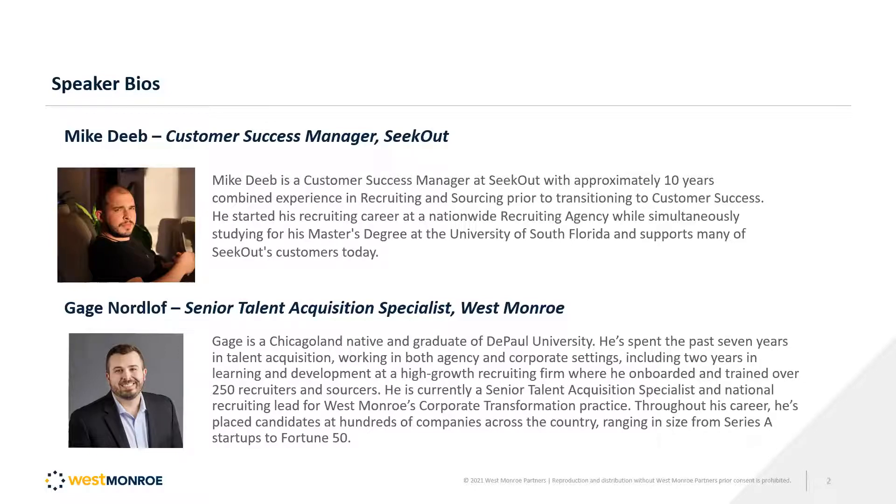I'm very happy to introduce Gage Nordloff over at West Monroe. He's a Chicagoland native and a graduate of DePaul University. We've been working together for the past several months as West Monroe is one of our recently onboarded accounts. They've shown a lot of success, and specifically Gage has some things to share about his experience in our partnership, which is going to be the topic of this discussion.